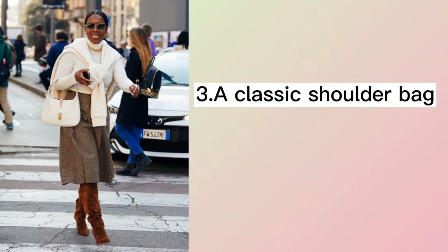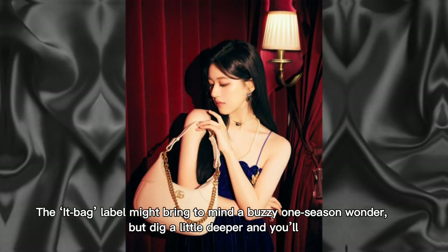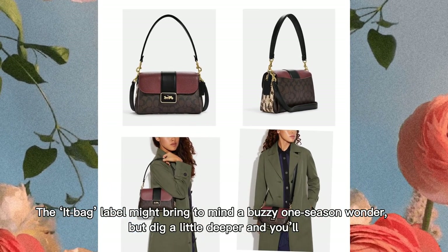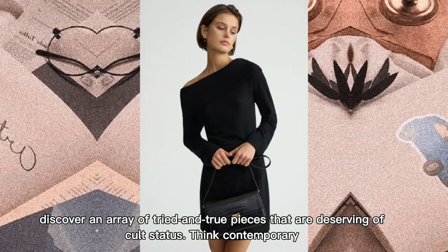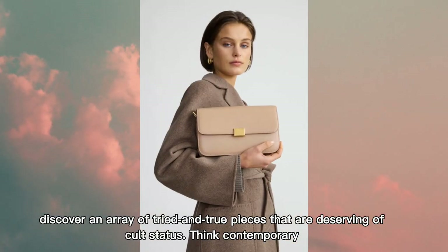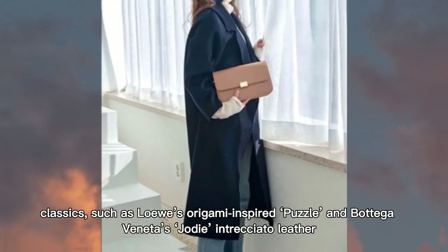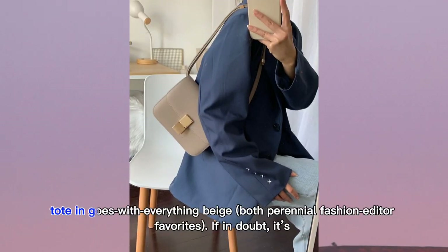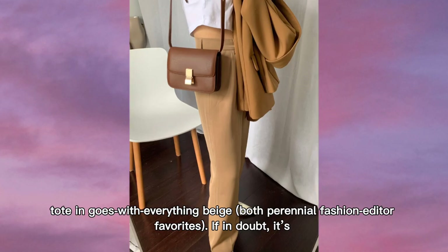A Classic Shoulder Bag. The in-a-bed label might bring to mind a buzzy one, but dig a little deeper and you'll discover an array of tried-and-true pieces that are deserving of cult status. Think contemporary classics such as Loewe's origami-inspired Puzzle and Bottega Veneta's Jodie Intrecciato leather tote — both perennial fashion favorites.